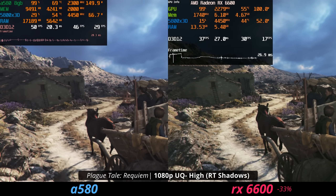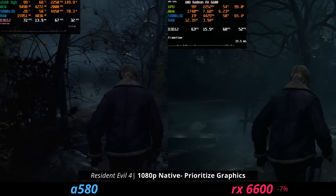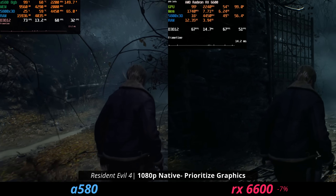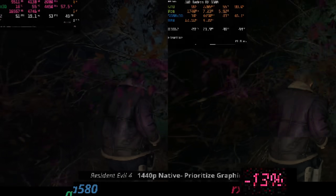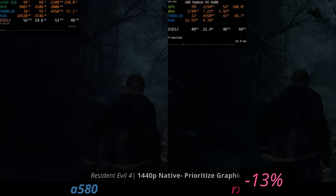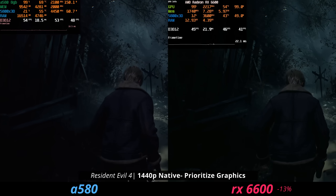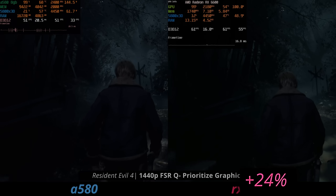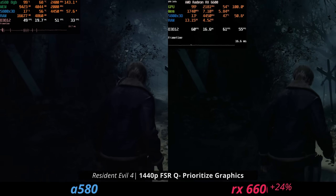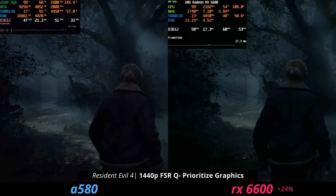That also includes Resident Evil 4 Remake. With the prioritized graphics preset at 1080p, the 6600 is 7% slower than the ARC A580. And if we go to 1440p it is also slower, but we can also see some inconsistencies that come up with the ARC A580. If you turn on FSR quality, the 6600 runs away with the lead at 1440p prioritized graphics. I think this is because it's a first-generation product, or because I'm on a press driver with a specific card that can sometimes just be a little buggy.